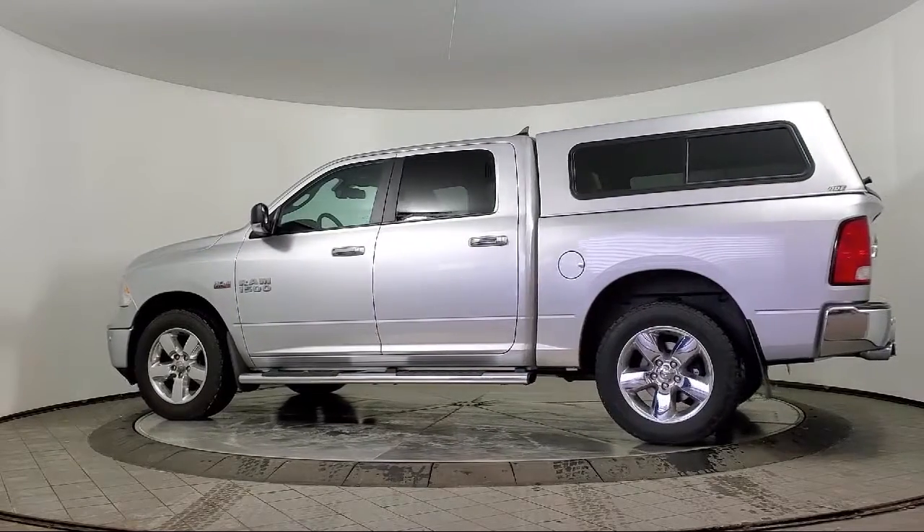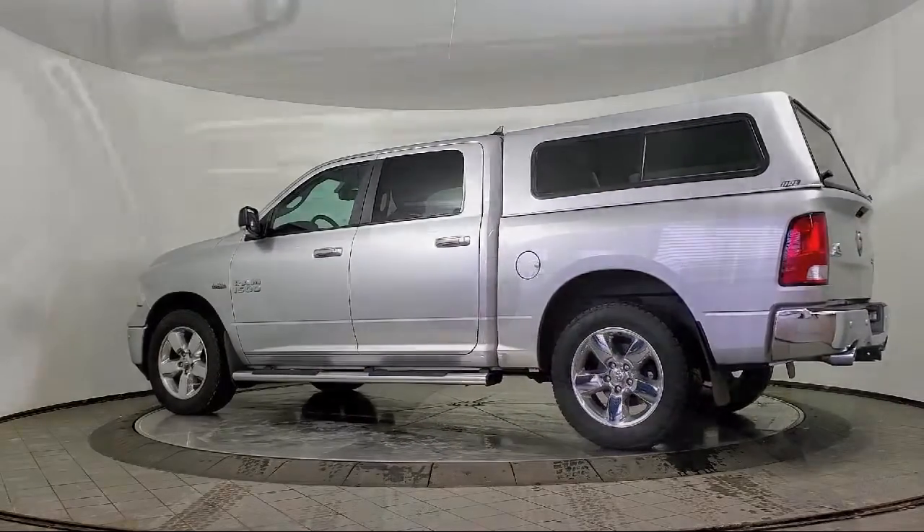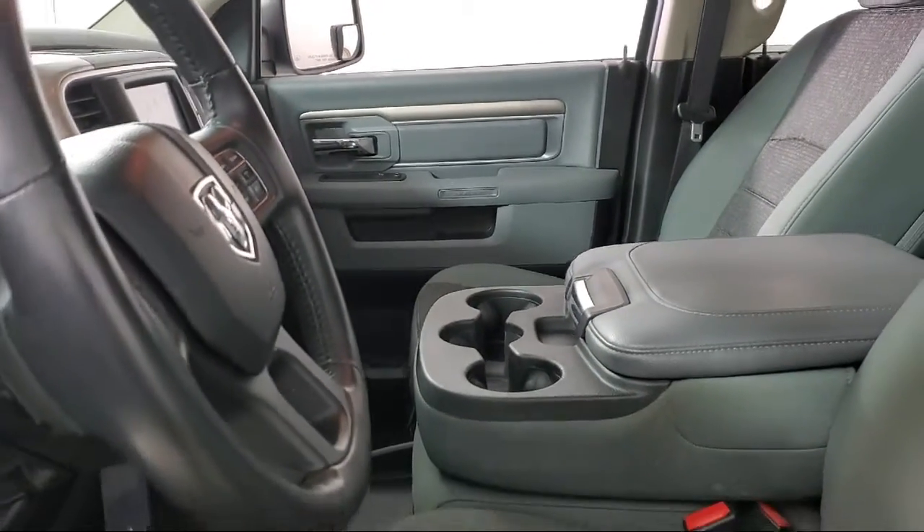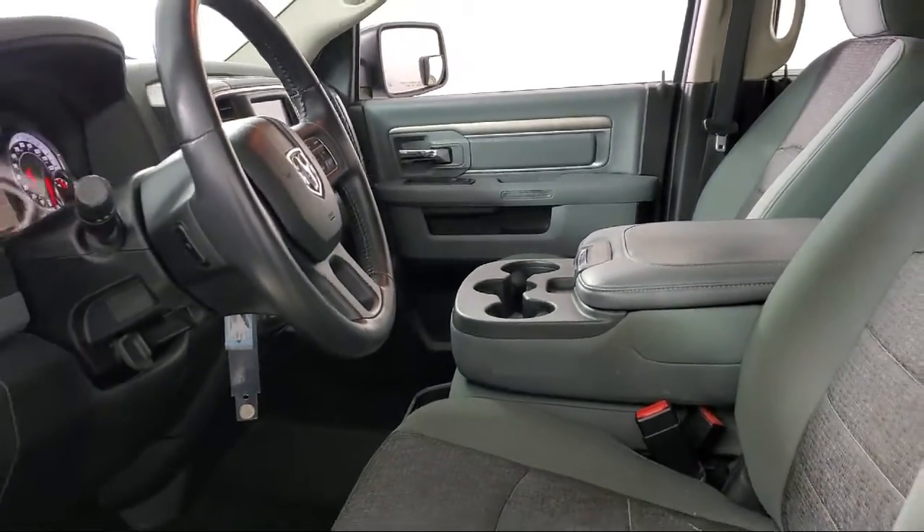Additional features include fully automatic headlights, heated door mirrors, a 5 inch touchscreen display, and alloy wheels. It has less than 75,000 miles on the odometer.